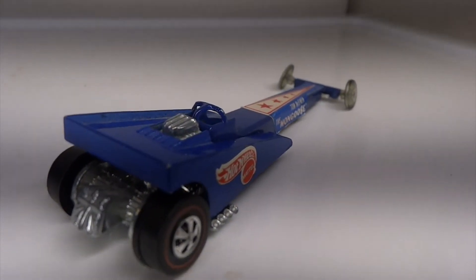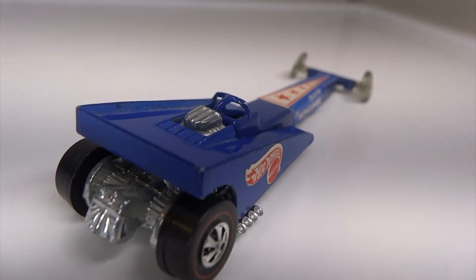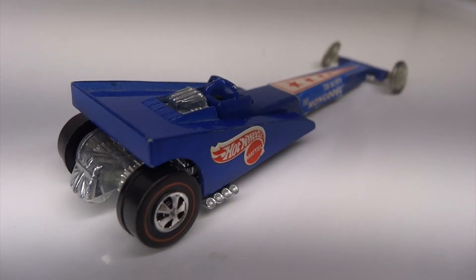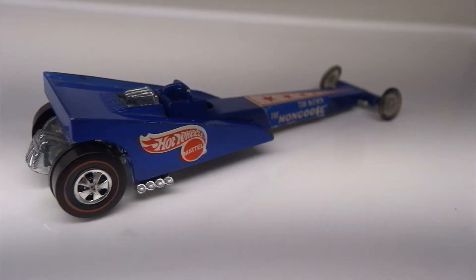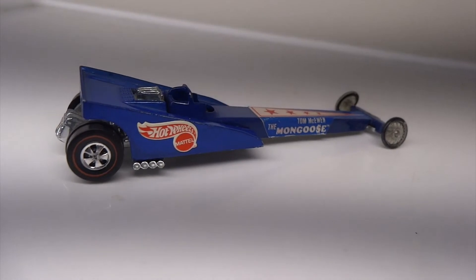Usually dragsters have many sponsors and their logos are placed on the vehicle. This Mongoose has one sticker as a sponsor and it is Hot Wheels. Later examples would adopt the look of many sponsor stickers.